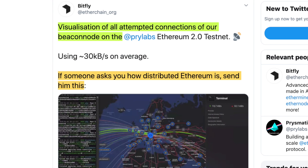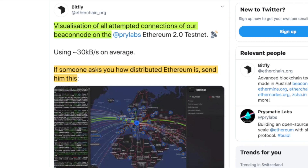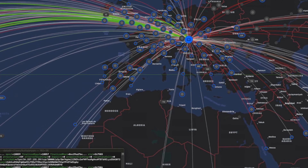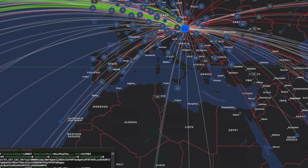Ethereum decentralization is super important. Bitfly shared a beautiful visualization of all authentic connections on the Beacon Chain using the Topaz price elapsed testnet — I'll link that below if you want to check it out. With the new Ethereum 2.0 Serenity upgrade, proof of stake comes to the Ethereum blockchain.